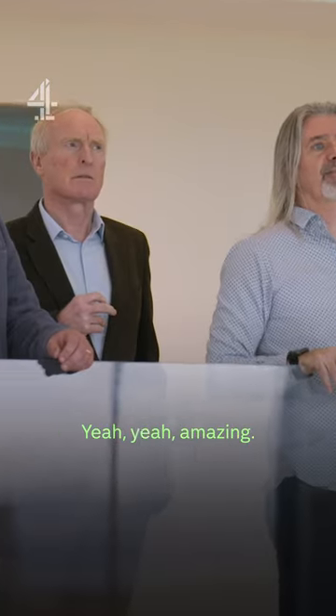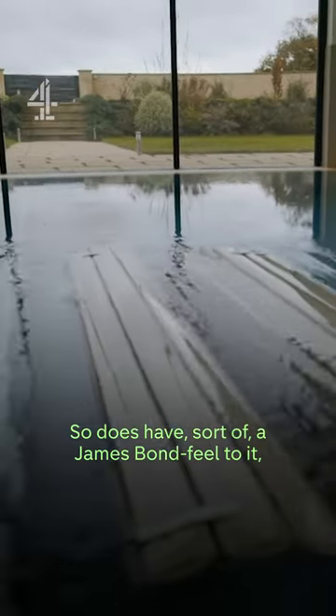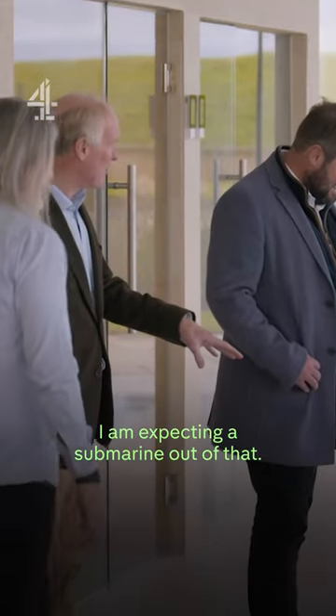So it's flooded with light — amazing. Oh, it's got an underwater pool cover. It does have a sort of a James Bond feel to it, doesn't it? That is very funny. I am expecting a submarine out of that.